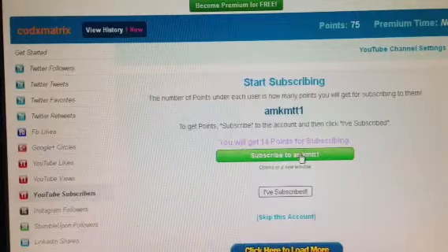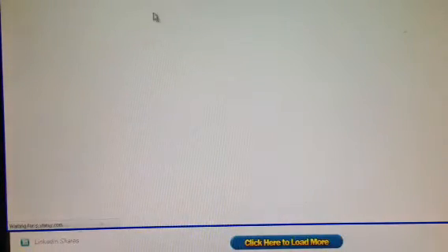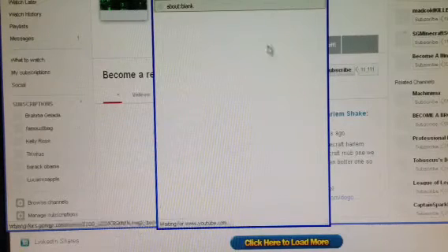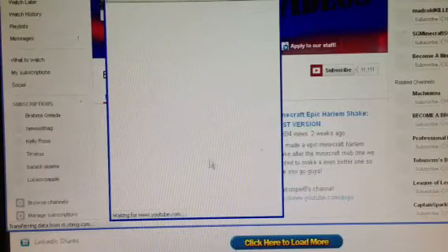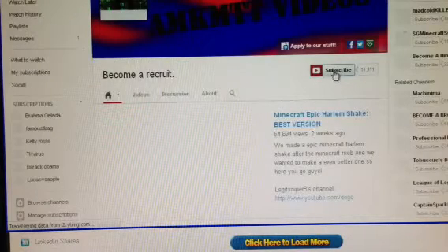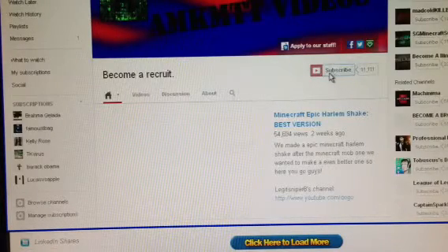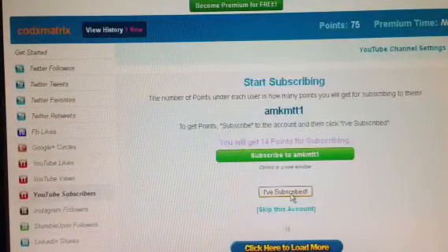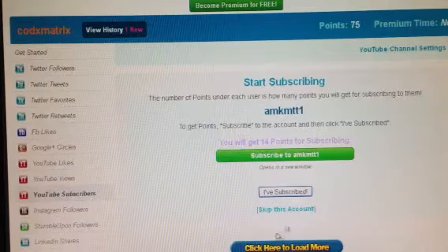I'll get this one — 14 points. Subscribe to him, subscribe right here. I already subscribed. You just click 'I Subscribed' and then this will load, depending on how fast your internet is.